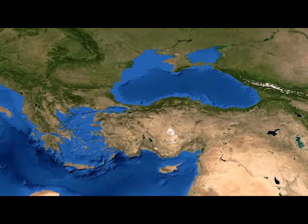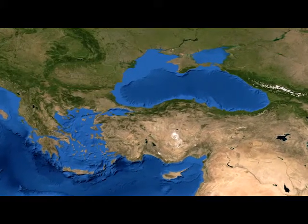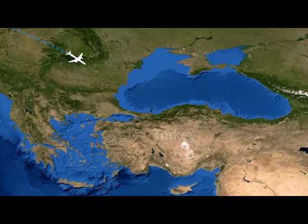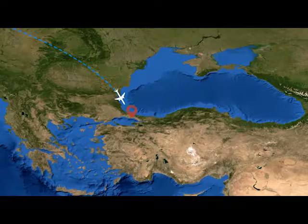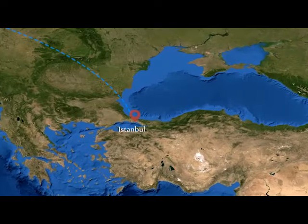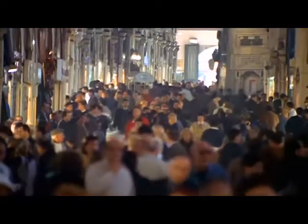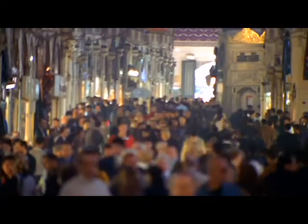Turkey sits on the border of Europe and Asia, creating a fusion of Eastern and Western culture. This culminates in the cultural heart of the country, Istanbul. With a population of around 15 million, Istanbul is Turkey's largest and perhaps most famous city.